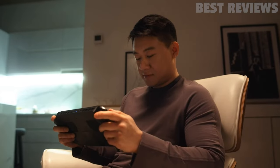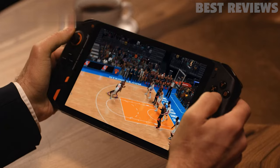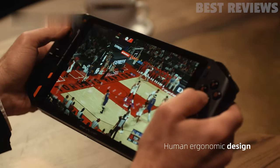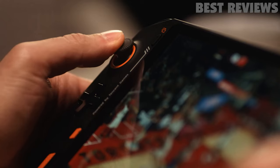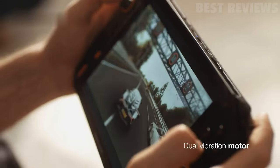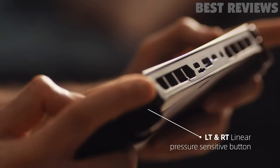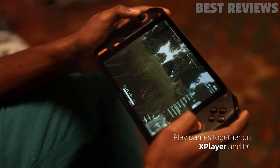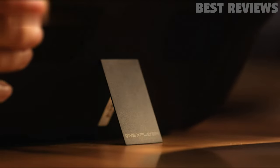It's powered by an 11th-generation Intel Core Tiger Lake i7 processor and has Iris Xe graphics for great gaming performance. The console also comes with 16GB of RAM and a 1TB NVMe SSD for plenty of storage space. It runs on Windows 10 Home and has a large 15,300mAh battery for long gaming sessions.